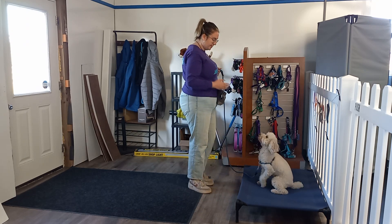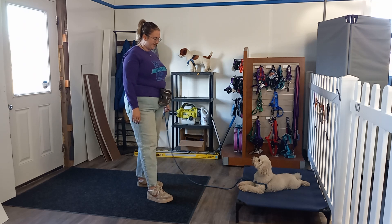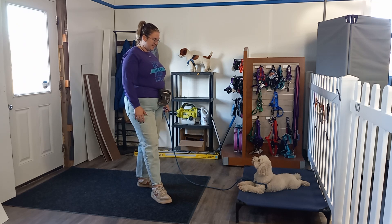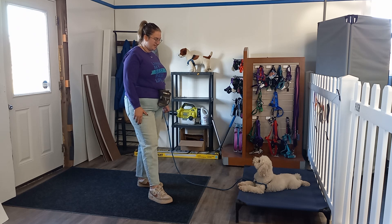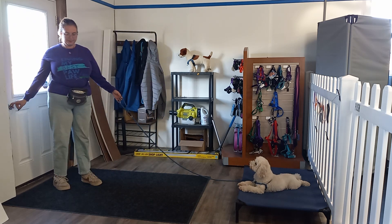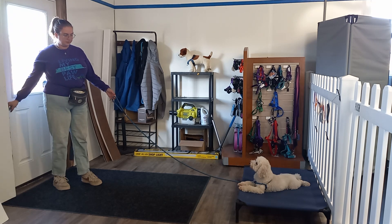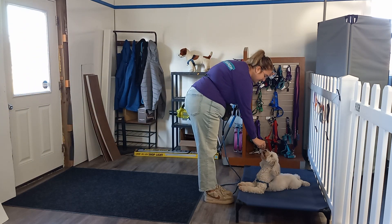He can be in a sit or down on place — it does not matter, whatever he's more comfortable in. It looks like he is more comfortable in that down, which is fine. To start out, we're going to have him stay, walk over to that door, and just touch that handle. We're not really going to open it yet, and then we're going to reinforce him for staying.